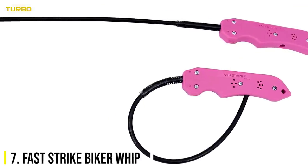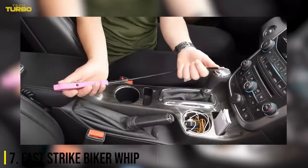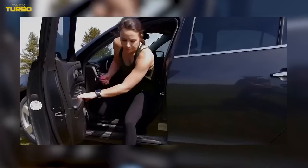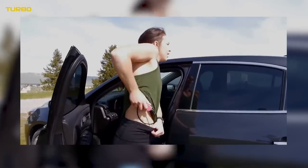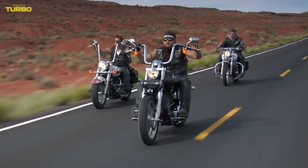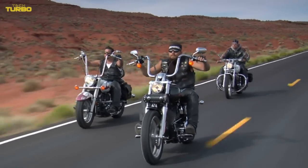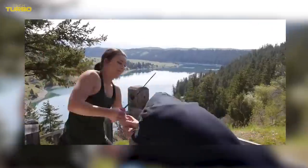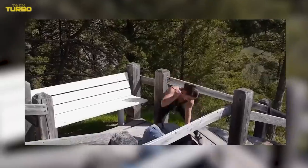Number 7: Fast Strike Biker Whip. The non-lethal striking force of this Fast Strike Biker Whip was designed for quick, easy use, and most importantly, it's lightweight to carry and easy to conceal. Some people wear it like a belt on their jeans. Reaching 17 inches long, this whip was inspired by the self-defense whips used by motorcyclists. The flexible stainless steel whip is strong enough to break windows and malleable enough to curl in a pocket. Honestly, we prefer this to a gnarly baton, which, used incorrectly, could cause irreparable damage.